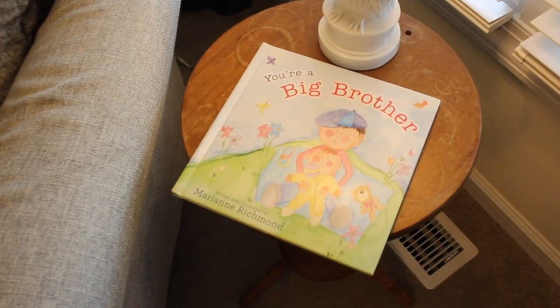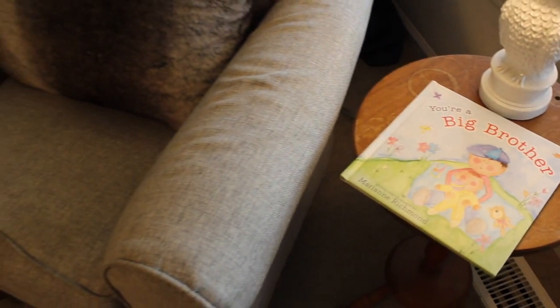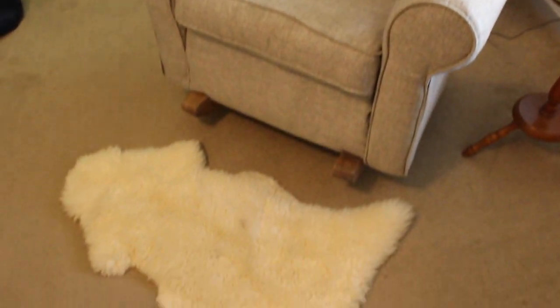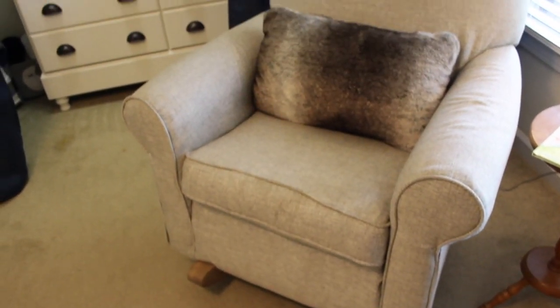And this big brother book? You guessed it — thrifted. This sheepskin rug was a Craigslist find. It was actually from our original nursery but I didn't have it out in my previous nursery tour.